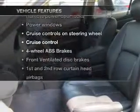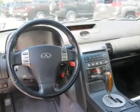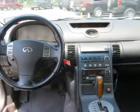Enjoy these notable features included in this vehicle: air conditioning, power door locks, power windows, power steering, cruise control, and power mirrors.